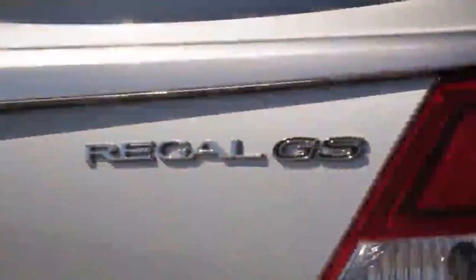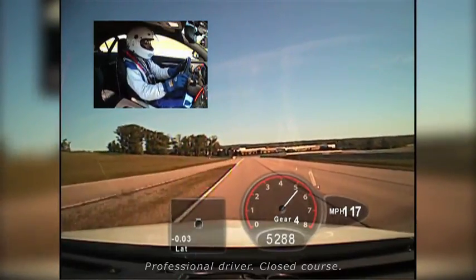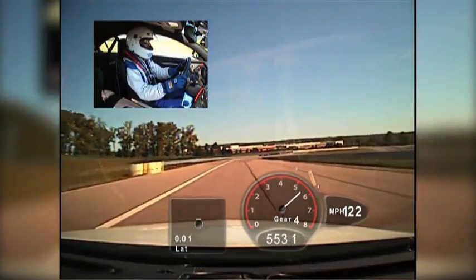This car has the looks and the hardware to back it up. The beauty of this car is that it is extremely well-balanced. It does an excellent job from a ride perspective, but yet handles extremely well.